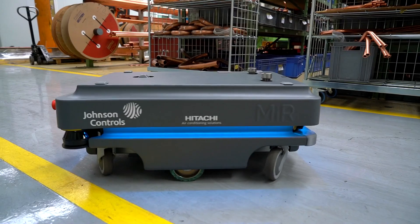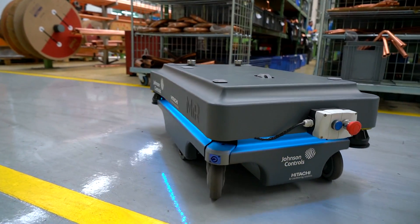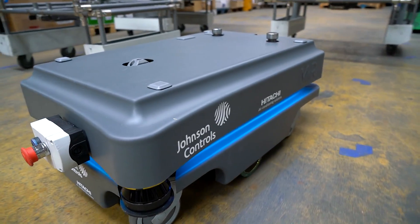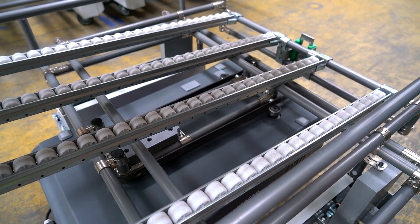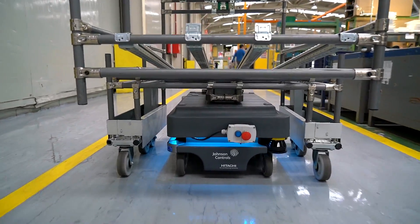What ROI do we expect from the robot? An ROI of less than two years. The cooperation and dialogue with Mobile Industrial Robots and with Vico Systems has been optimal, both in the early phase and in resolving adjustments that have emerged. Also with the implementation of the coupling system, consisting of a servo motor with spindle and PLC integrated into the robot.